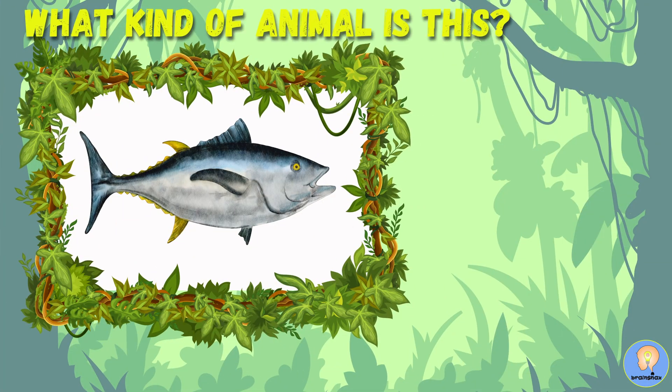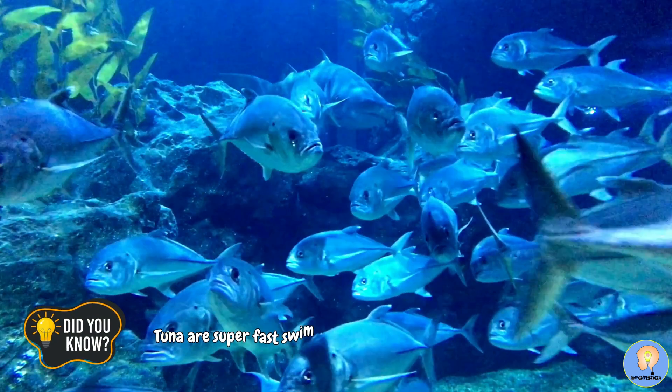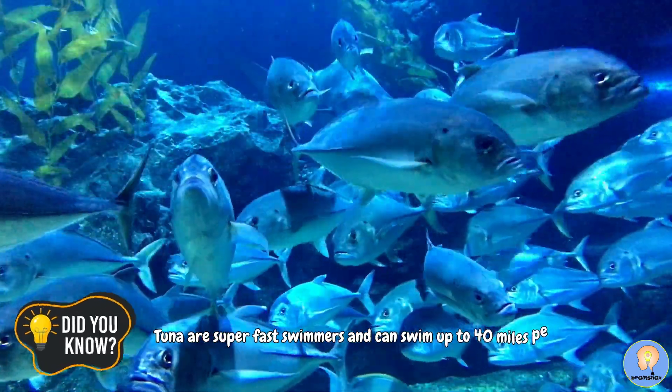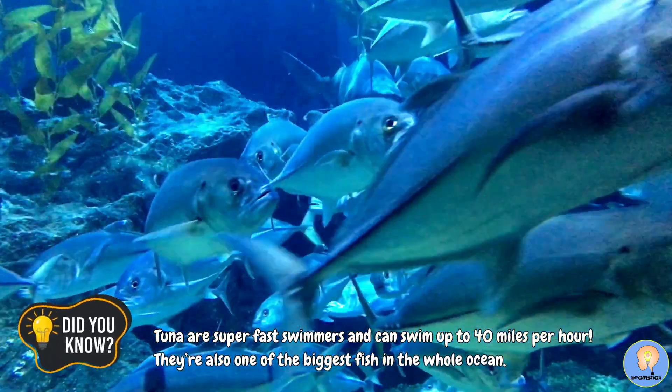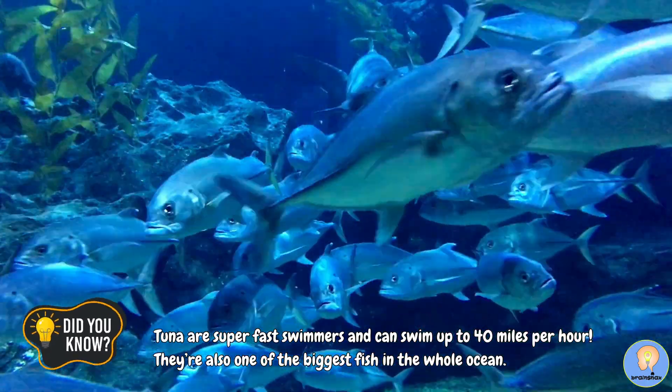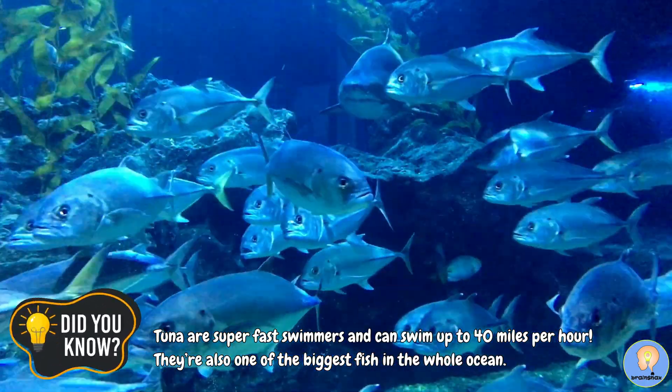What kind of animal is this? Five, four, three, two, one! A tuna is a fish. Did you know? Tuna are super fast swimmers and can swim up to 40 miles per hour. They are also one of the biggest fish in the whole ocean.